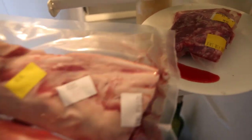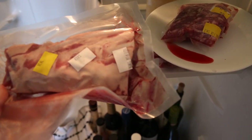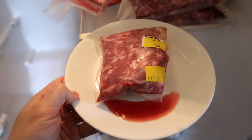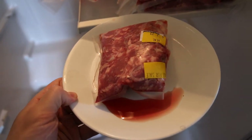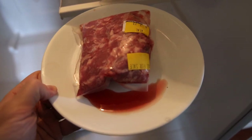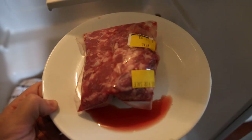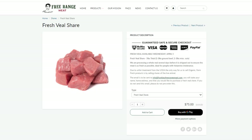If you guys want to see some of that veal, we'll probably show it in the vlog next week. We got some veal ribs here and this is the fresh ground veal. I actually had some last night in my udon noodles — it's a little lighter than beef, very fresh of course, because this was literally just slaughtered this week. Really good stuff. If you guys want to try the fresh veal share, we do have it available on Frankie's Free Range Meat right now.